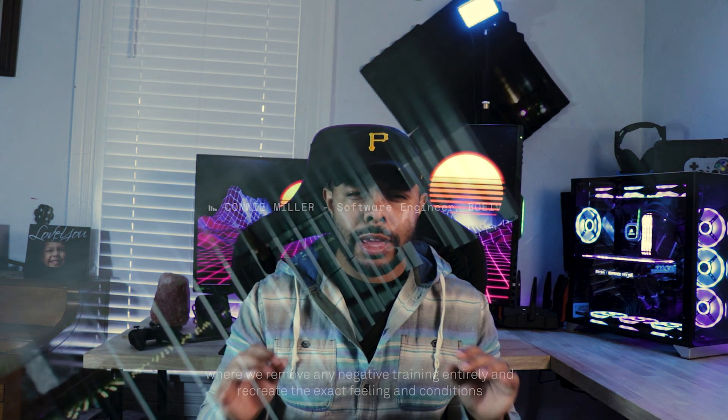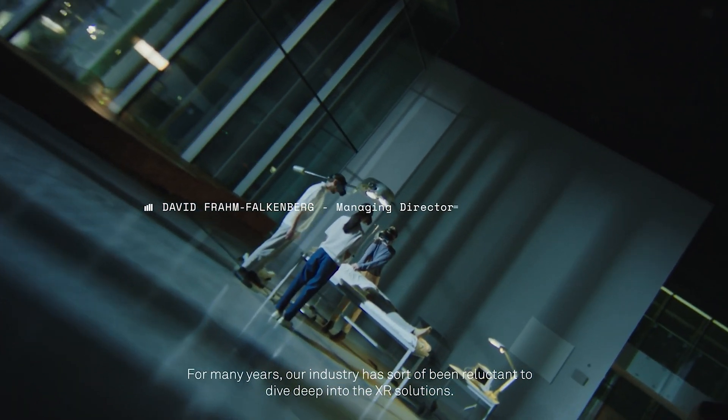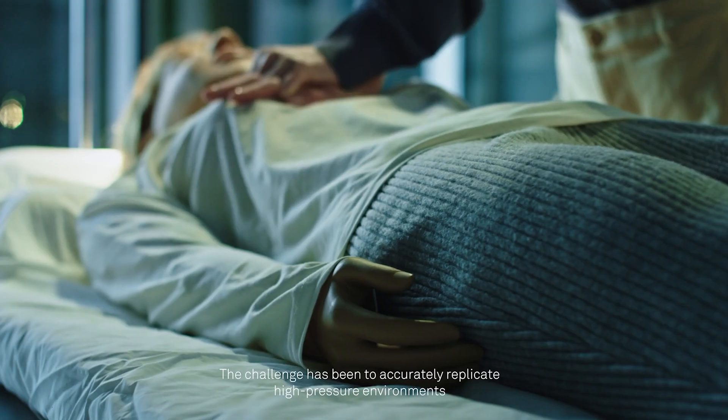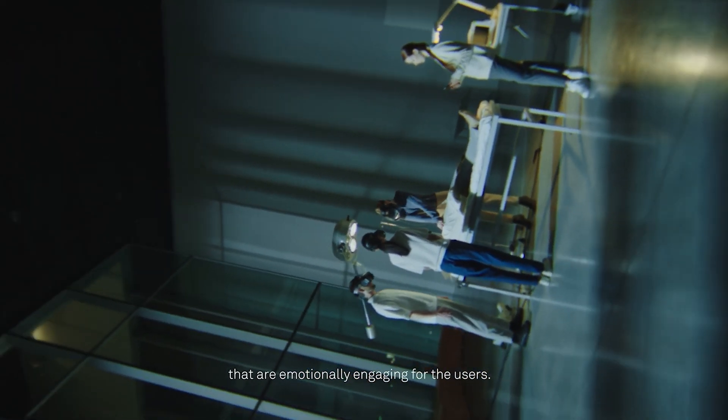I want you guys to stop real quick and do some imagination with me. Imagine being a doctor, imagine getting ready to perform a major surgery. And before you go in and begin to grab your tools to cut into the subject, imagine putting on a headset — a virtual reality headset — and then you perform the surgery with this virtual reality headset on the entire time.